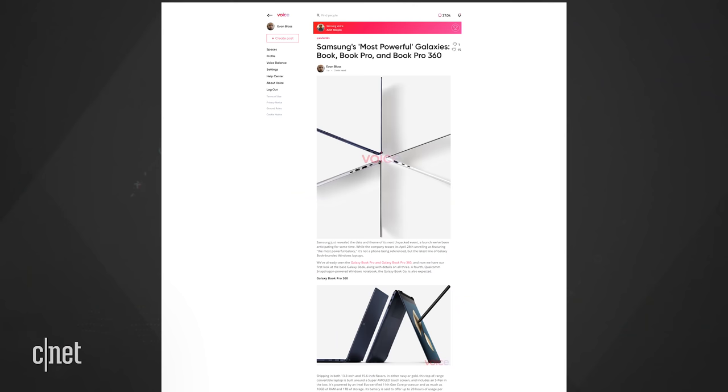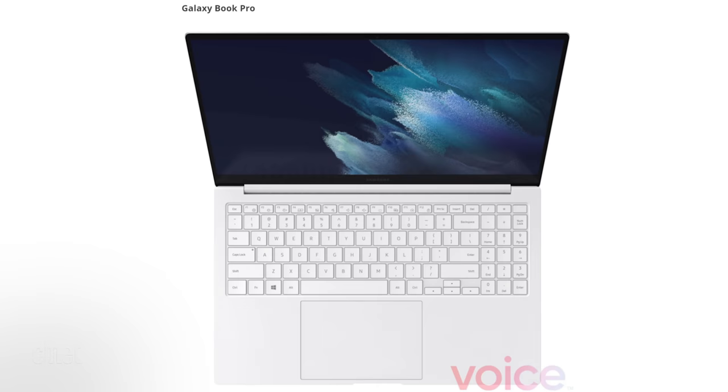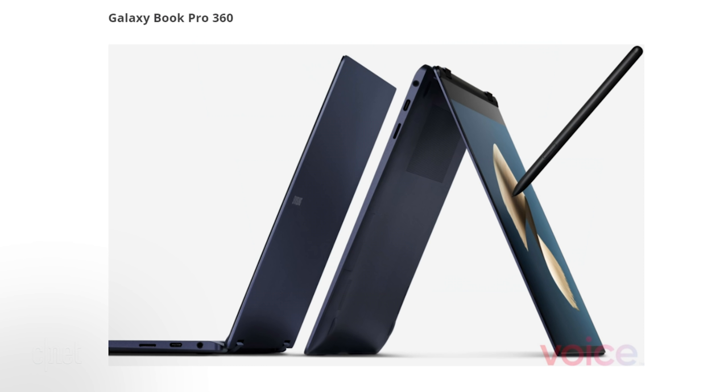There are lots and lots of leaks. The ever-reliable Evan Blass put up a post with renders talking about the laptops that would be introduced at the April Unpacked event. They are called the Galaxy Book Pro and the Galaxy Book Pro 360. Both are Windows machines with S Pen compatibility. The Pro is a traditional clamshell laptop, while the Pro 360 would have a screen that could bend all the way back like a two-in-one.